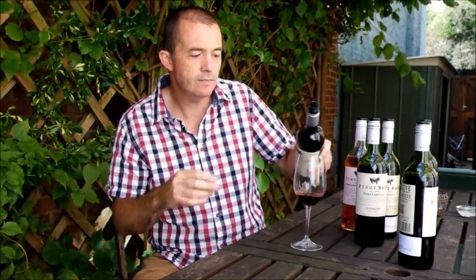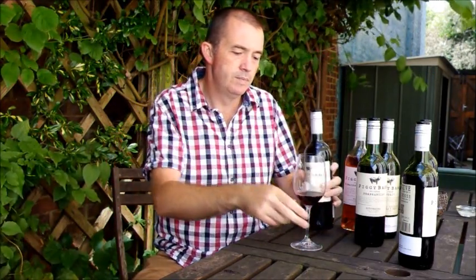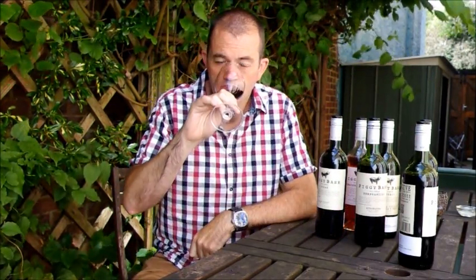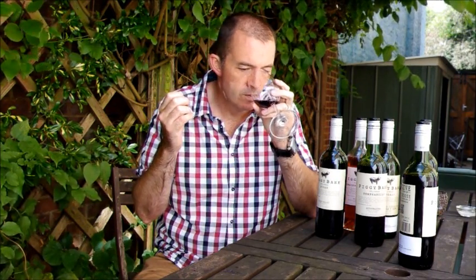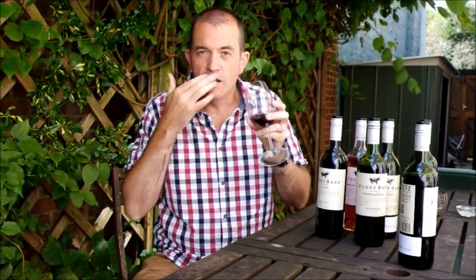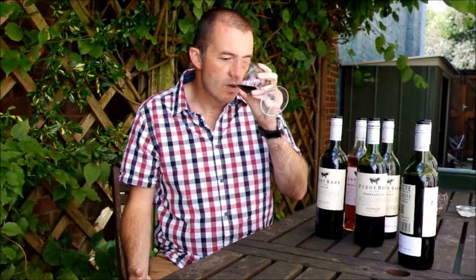Finally, we're going back to the Elqui Valley where we started — Giorgio Flessati — and Syrah. Whoa, this is amazing. This has got an incredible clove, pepper, mint, fresh, meaty, red berry nose. It's really quite violet-y, floral — it's the floral side of Syrah — but there's also some savoury, meaty notes there as well.